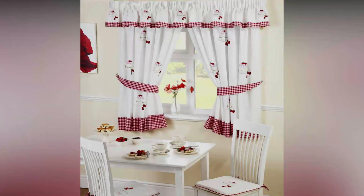Give your kitchen a graceful look with stylish curtains. Here are the best kitchen curtain design ideas for your home.